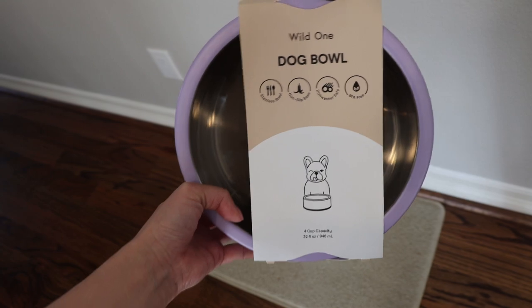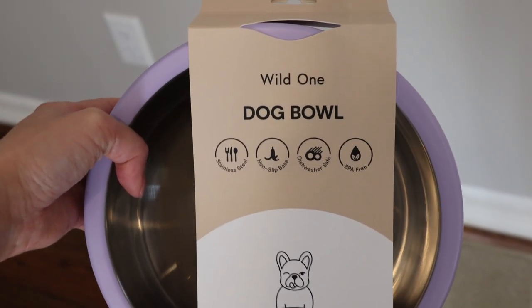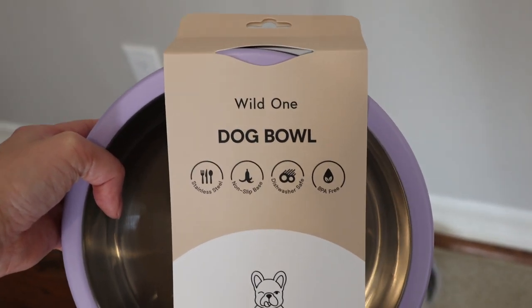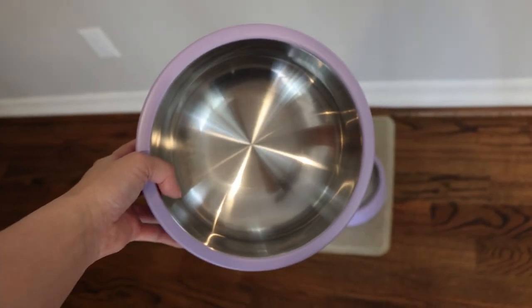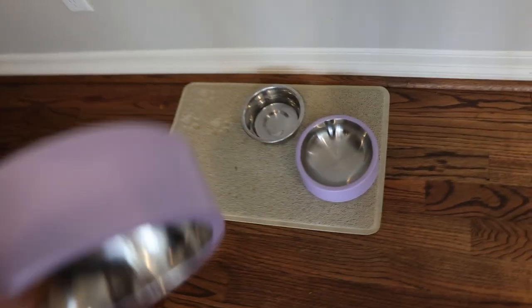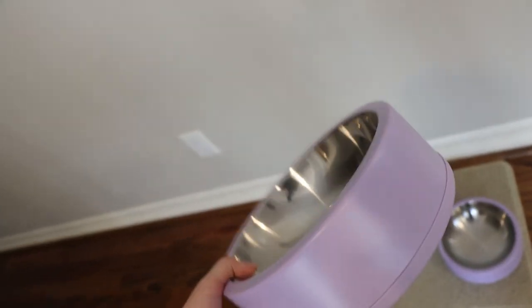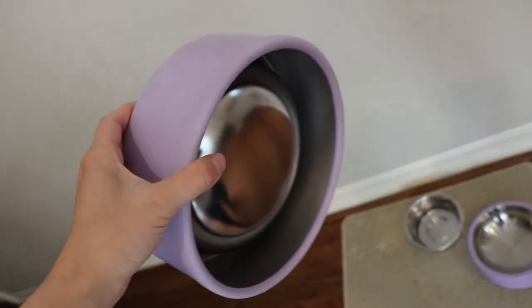This is the Wild One Dog Bowl. This dog bowl is stainless steel, has a non-slip base, is dishwasher safe, and it says it's BPA free with a 4 cup capacity. I just washed both bowls, so this is what it looks like. It's kind of cool because it has a round edge — so it's not like a corner.